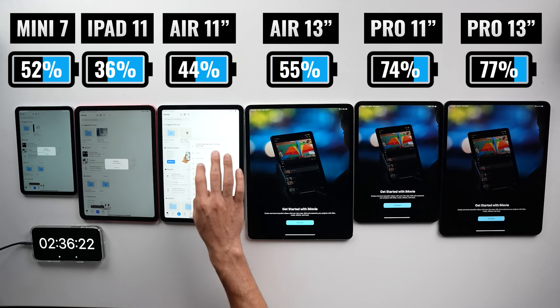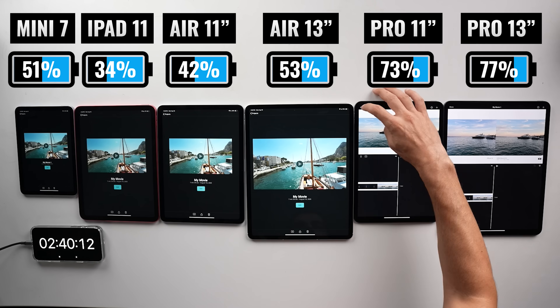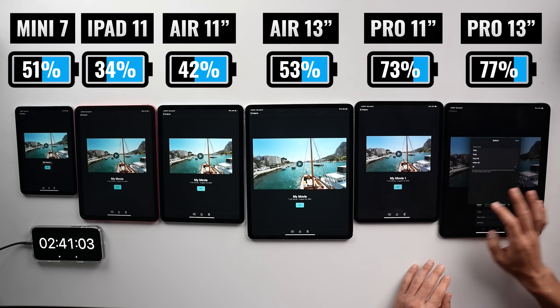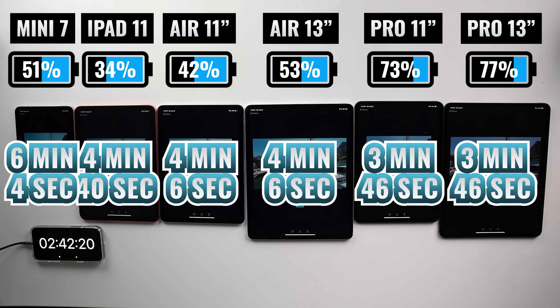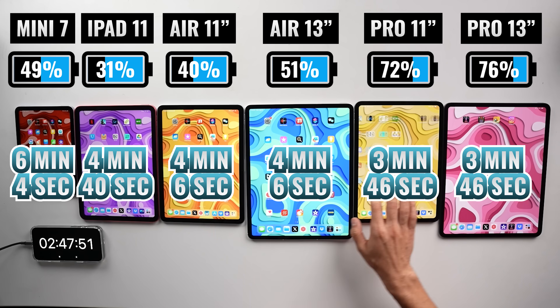Let's see what happens when we put these iPads to work rendering some 4K video. I fired up iMovie and rendered one of my 4K videos. The two iPad Pro models finished neck and neck in about three minutes and 46 seconds. The two iPad Air models were about 20 seconds behind. The iPad 11 was 54 seconds slower than the iPad Pro. And then surprisingly, the iPad Mini 7 came in last place, which doesn't really make a lot of sense because it has the A17 Pro chip and it's more powerful than the A16 chip on the base iPad.